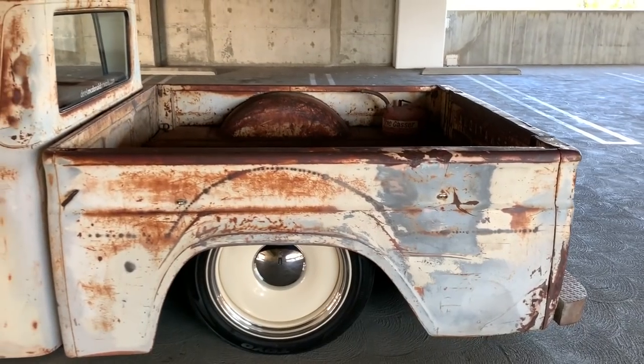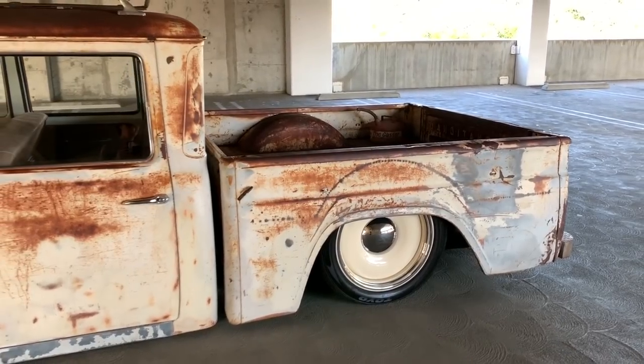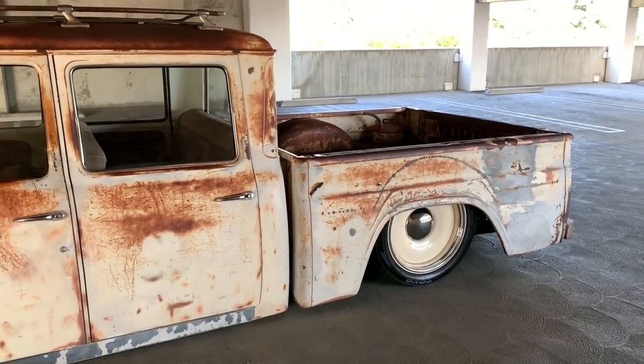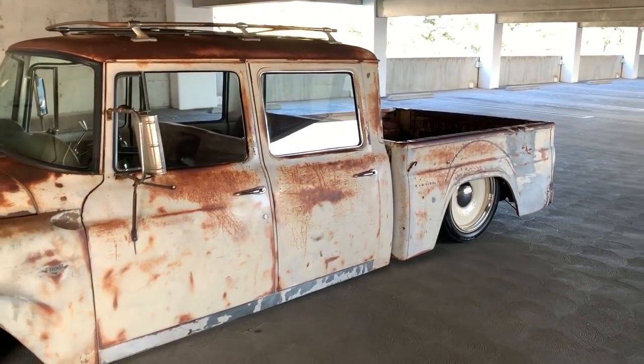I'm Derek McDonald. This is my 1963 International Harvester Travelette. I got this from a guy in Arizona in 2017, and I bought it sight unseen. I didn't even go look at it — I bought it from pictures off the internet.